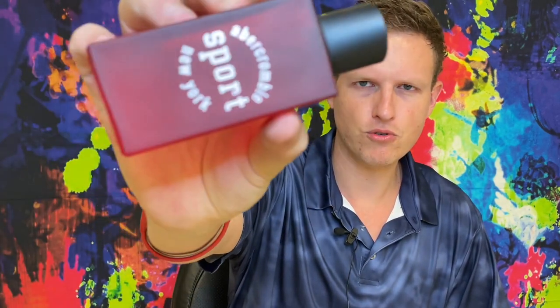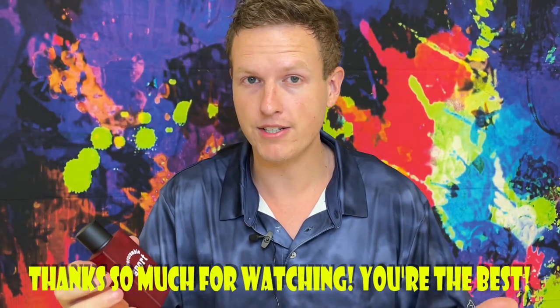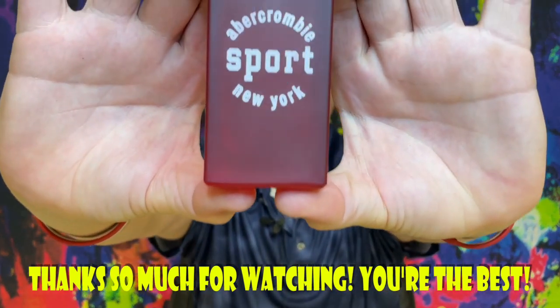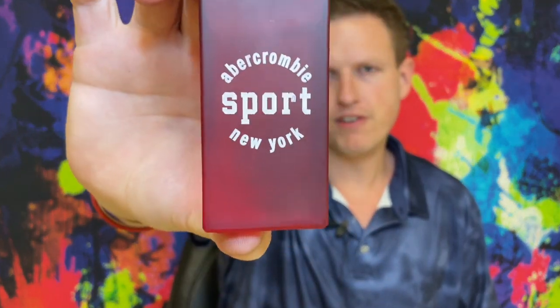Have you seen this fragrance before? Do you know any notes of this fragrance or when it came out? I have no idea. Anyway, that's been my review of Abercrombie Sport — should be called Red Sport! We're on the road to 50,000 subscribers and I could not do it without you guys. You're the best. Having a great day — hopefully you're having a great day at home. See you all in the next video. Peace!